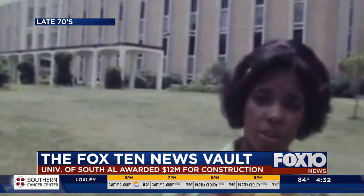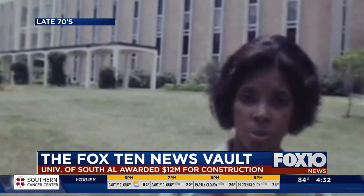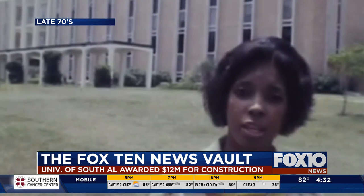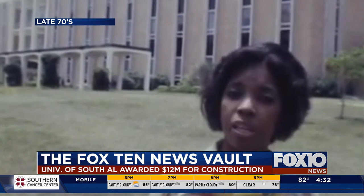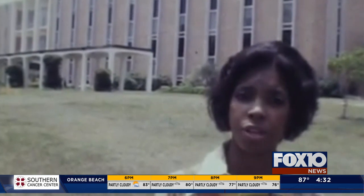It is without a doubt the expansions on this campus, as you have seen, have only gone to upgrade the educational process. It also shows us that the University of South Alabama is up and on its way to being one of the biggest educational facilities in the southeast. This is Cheryl Myers at the University of South Alabama for Channel 10 News Beat.